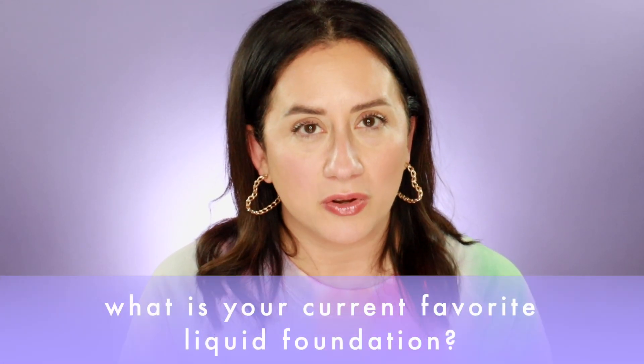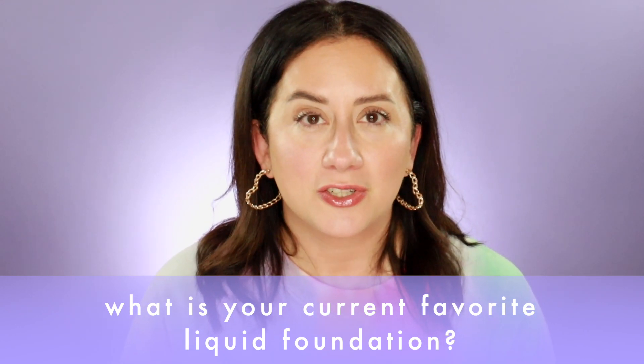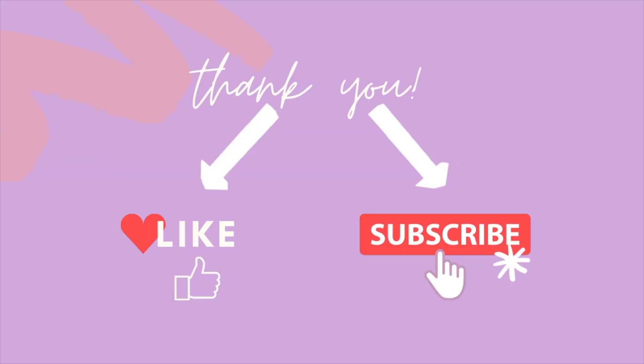Those are the six foundations I wanted to cover today. I have plenty of other foundation reviews available via a playlist on the website and all the usual places — you can search by what you're looking for. If you found something great through this, that's the point. Let me know your current favorite liquid foundation in the comments — it doesn't have to be a clean beauty pick — and share your skin type for context. Hit the like button, leave a comment, and share with a friend. I'll be back very soon with new favorites.